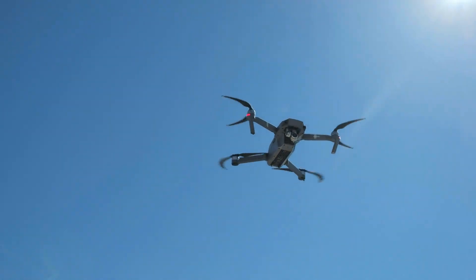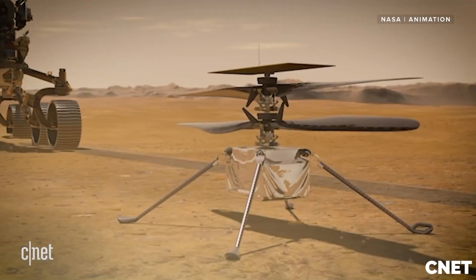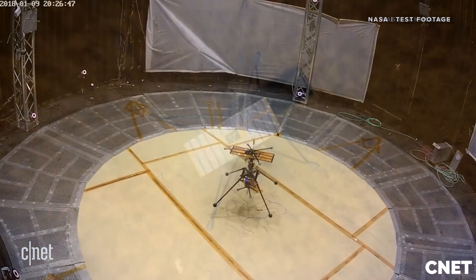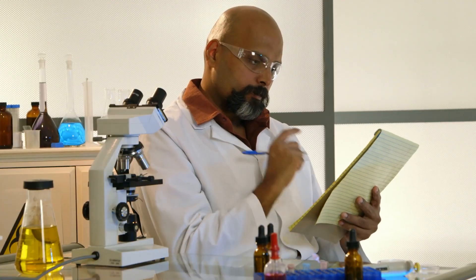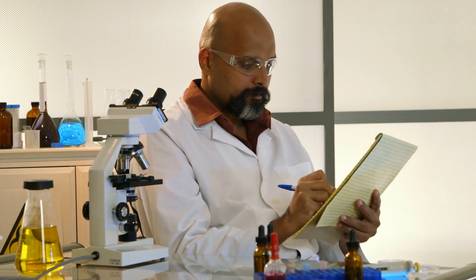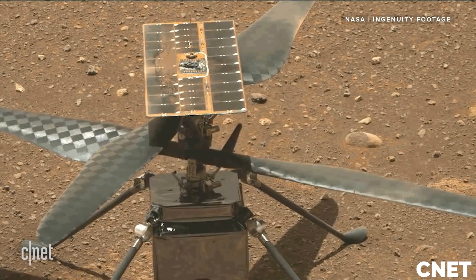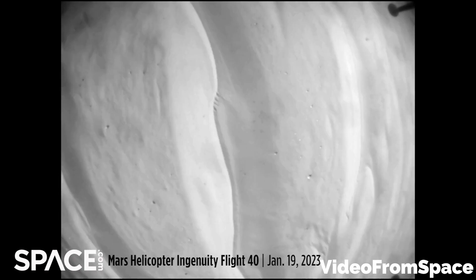Let's talk about sending autonomous flying machines to alien planets. NASA's Ingenuity helicopter on Mars has passed all initial testing with flying colors and is far exceeding the expectations of what scientists had originally thought possible. They weren't even confident the drone could operate in the thin Martian atmosphere, but just a few months into the trial run, Ingenuity has become an invaluable asset to the exploration of Mars.